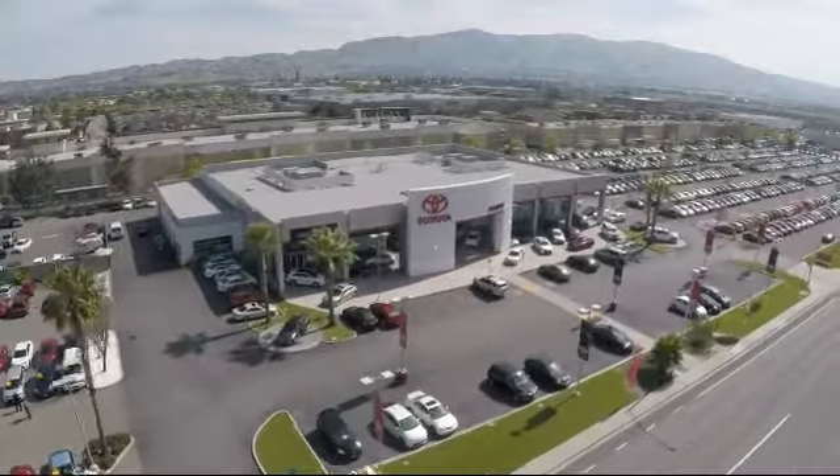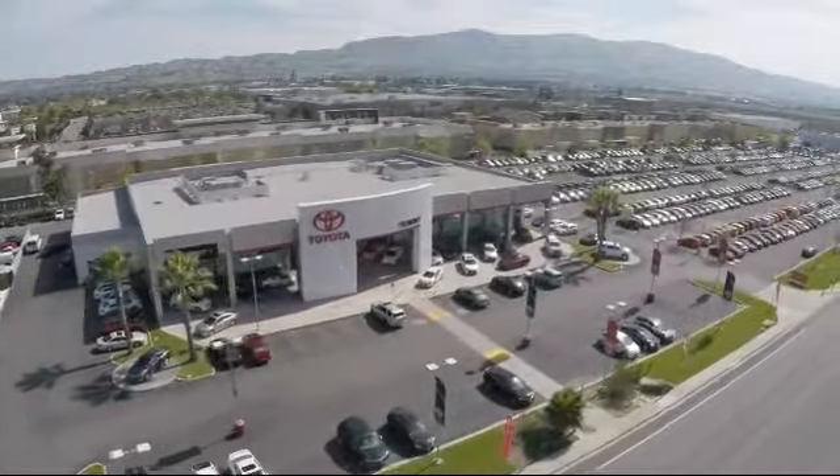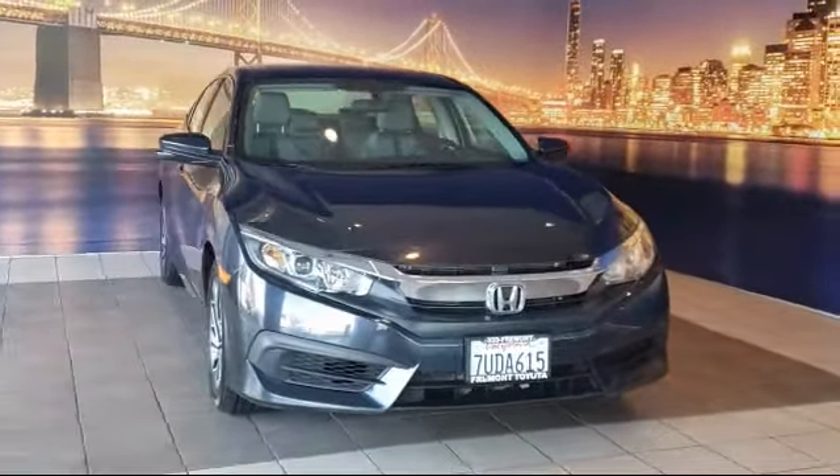Welcome to Fremont Toyota, the South Bay Premier Toyota dealership. Here's a look at another one of our pre-owned vehicles from our great selection of cars, trucks and SUVs.